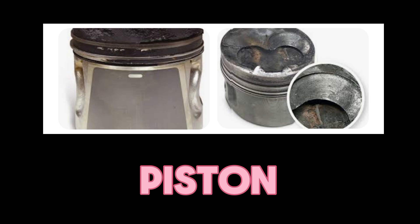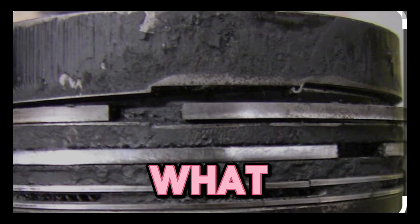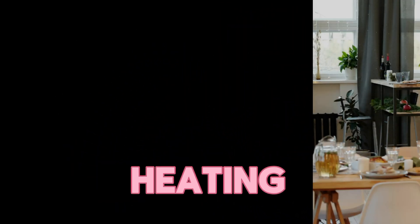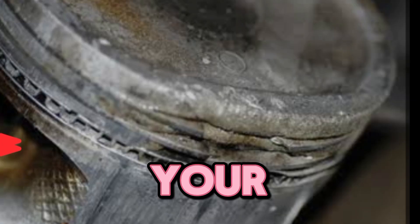Think of your piston rings like your in-laws at a family reunion — they're supposed to move freely and keep things running smoothly, but sometimes they just won't budge no matter what you do. And when they're stuck, it's only a matter of time before things start heating up in all the wrong ways. Similarly, stuck piston rings cause discomfort in your engine cylinder.